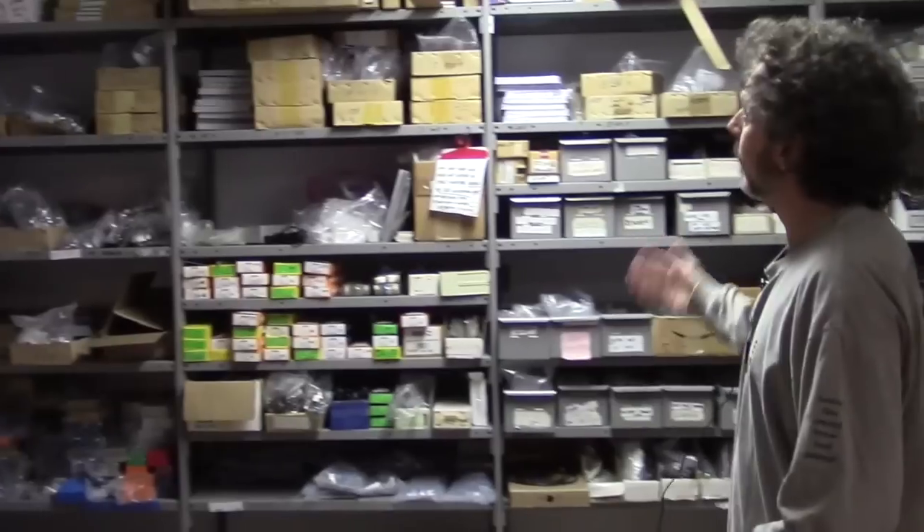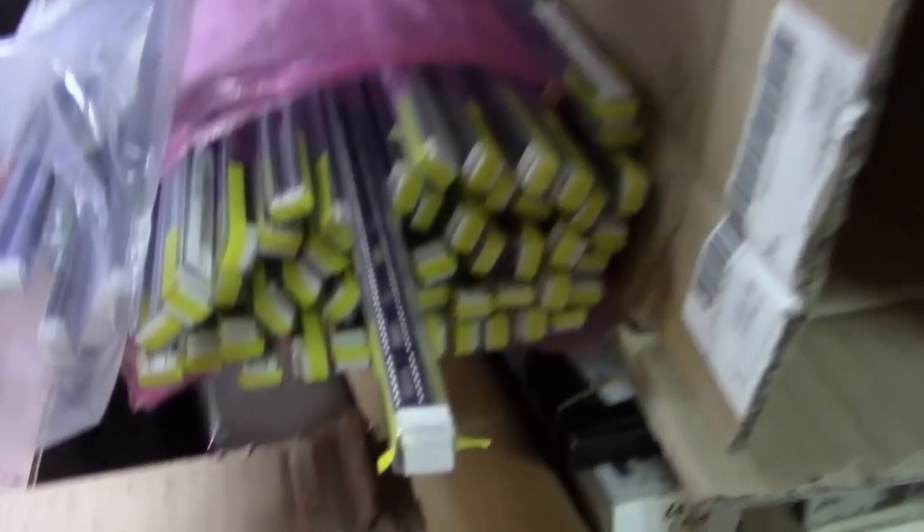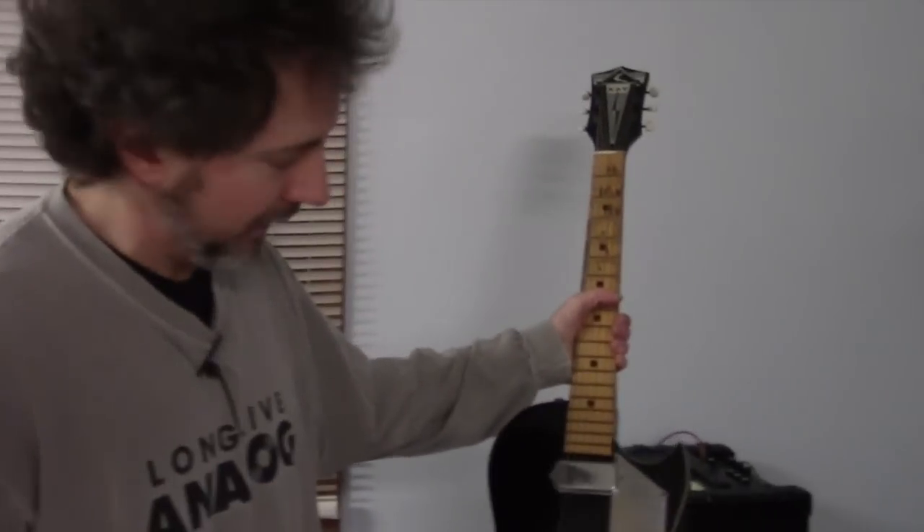This is our paint booth — it's called a hallway. All the capacitors we use are pretty much new old stock, various chips. We definitely have the funkiest demo guitars that you'll see around. This is a really cool K, great for slide guitar or blues. Still trying to figure out how to do it efficiently after 20 years.